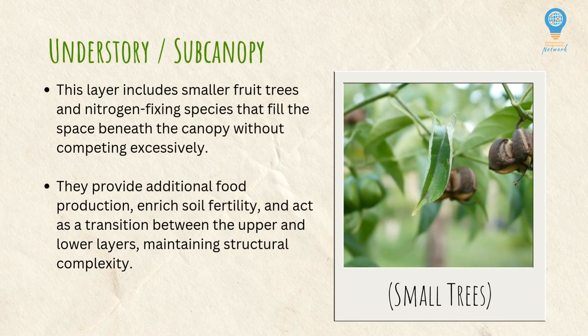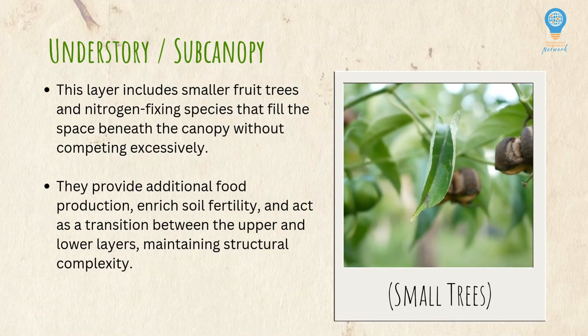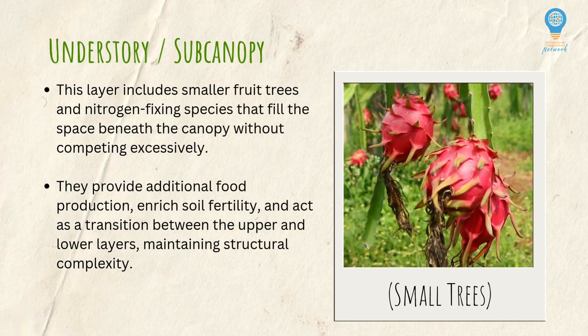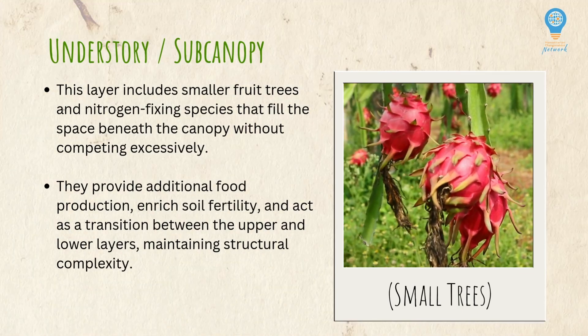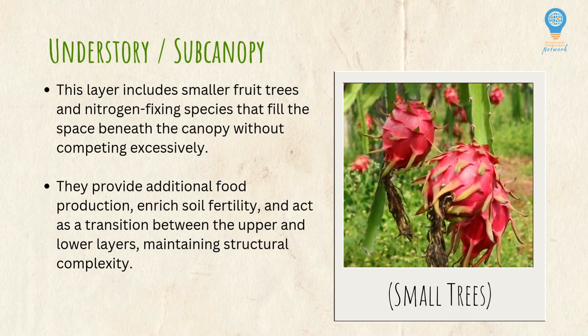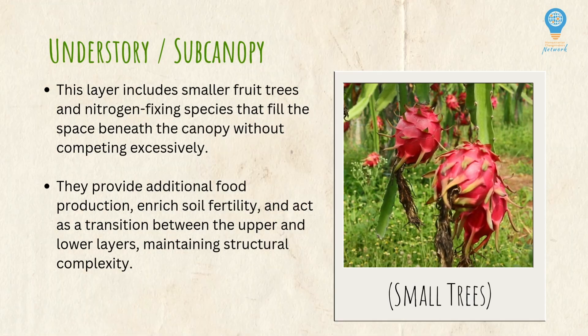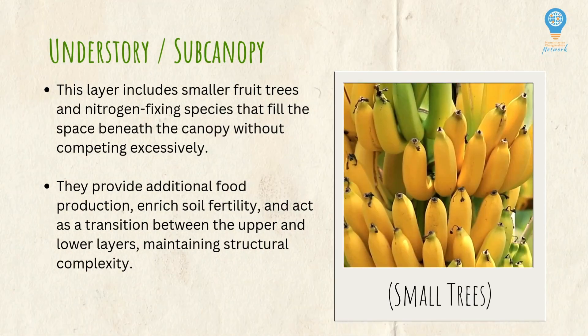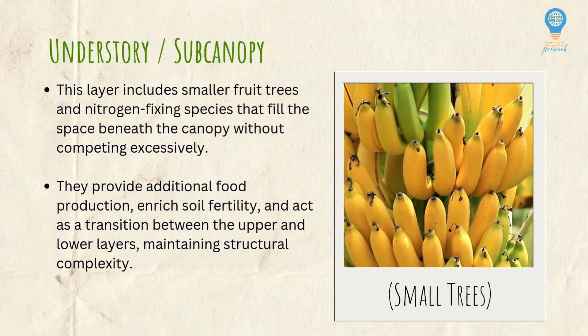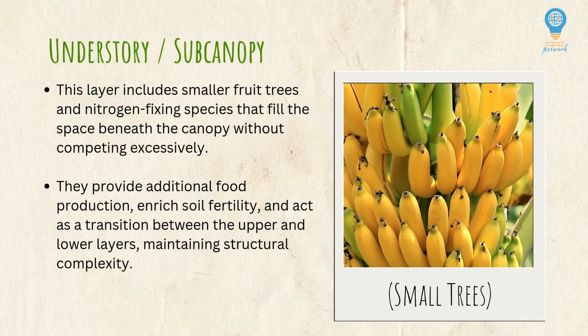Then we have the understory, sometimes called the sub-canopy. This layer includes smaller fruit trees, often nitrogen-fixing species — things like beans or legumes — that fill the space beneath the canopy without needing to compete with those larger canopy-level trees. These are going to provide additional food production, help to enrich soil fertility, and act as a transition between the upper and lower layers to maintain the structural complexity of the system.